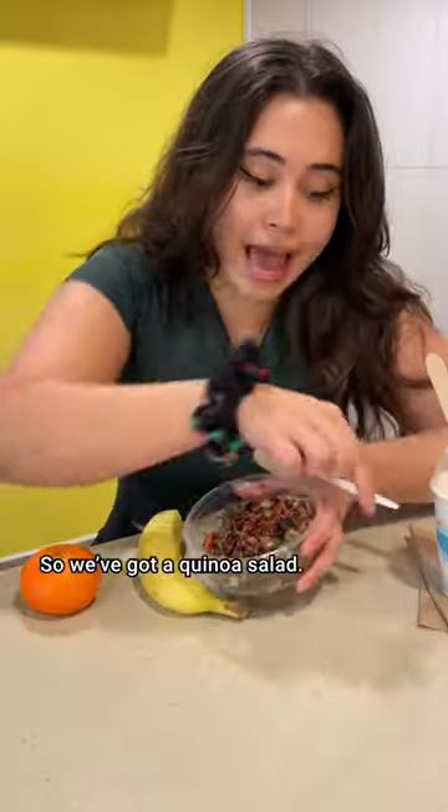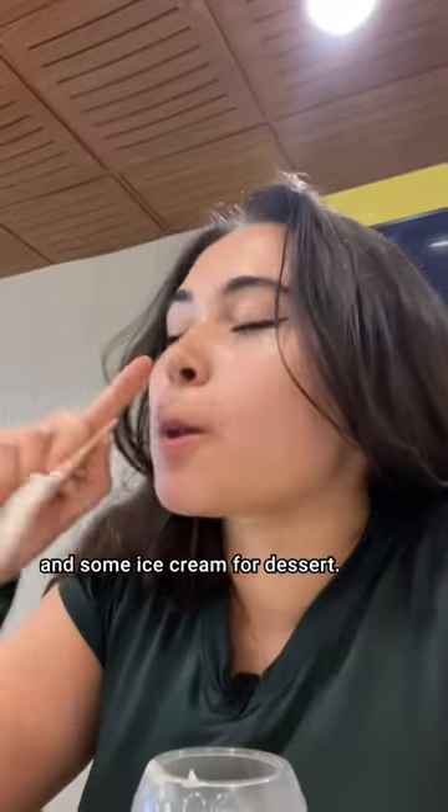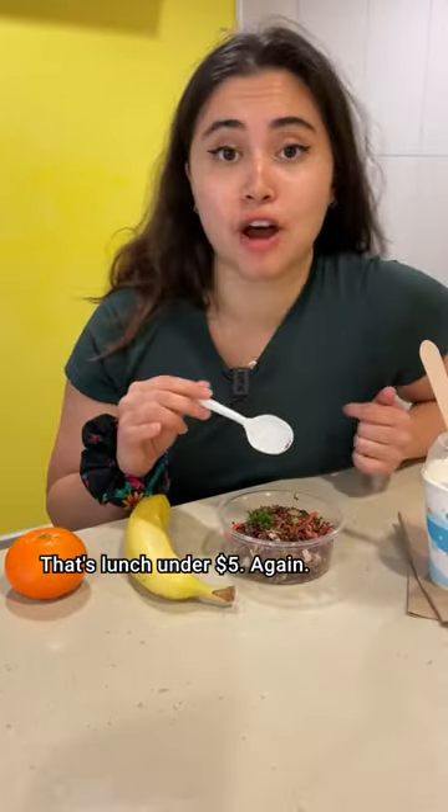So we've got a quinoa salad, a banana, clementine, and some ice cream for dessert. Altogether, $4.87.